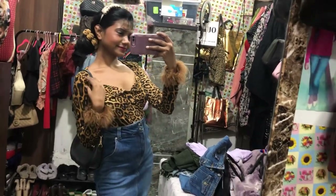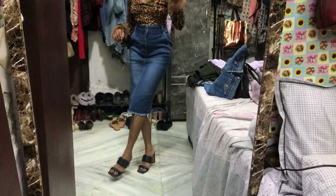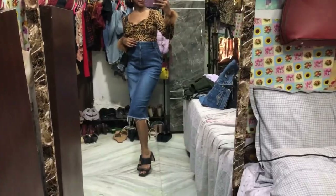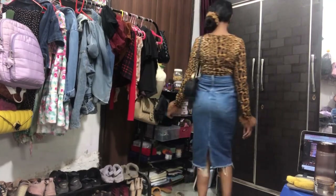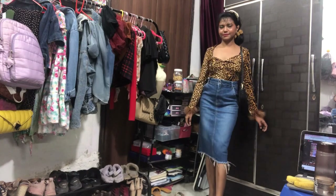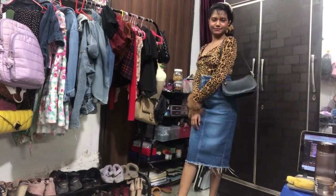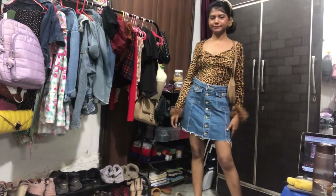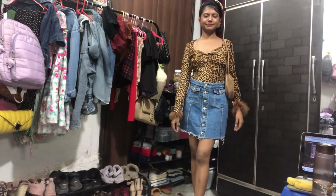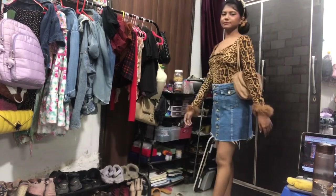This is the entire look — wearing the same footwear. My bag is from Miniso at Pacific Mall — I'm sorry, I forgot the name at first! And the bag I'm wearing right now is from Rajori Garden Market. My skirt is from Sarojini. This is another beautiful look — I love it, it's so so nice.